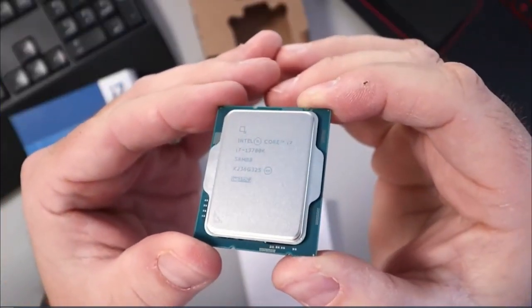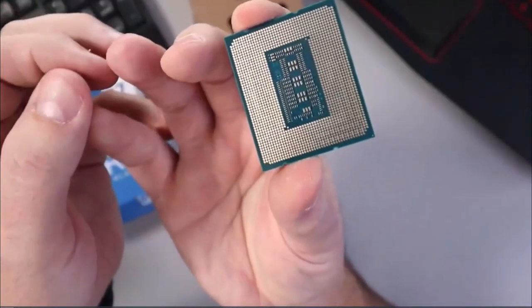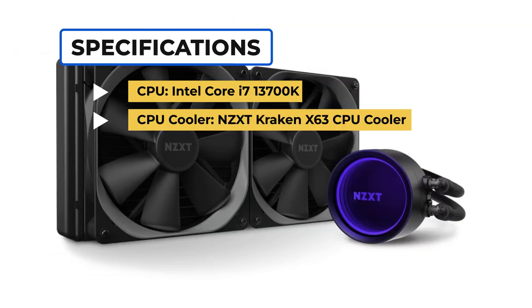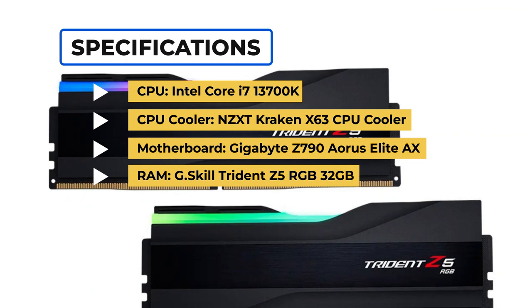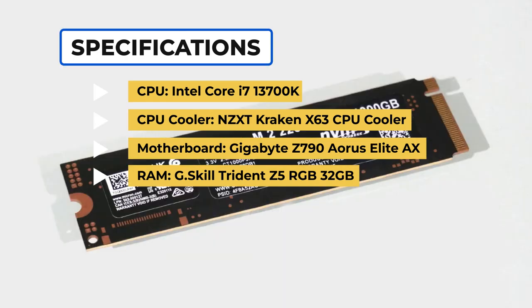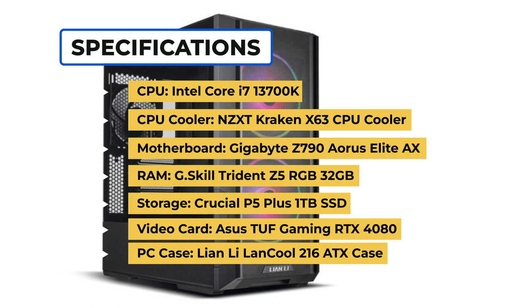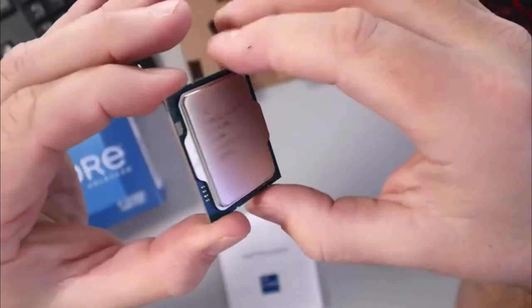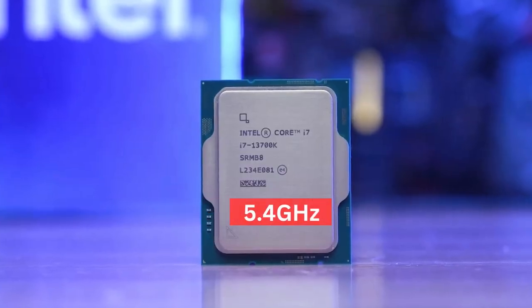The next build is a bit more over-the-top, which makes sense for a high-end build. We're using the Core i7-13700K, an RTX 4080, and other premium components. Expect some incredible performance at 4K out of this one. The PC parts include: CPU: Intel Core i7-13700K. CPU Cooler: NZXT Kraken X63. Motherboard: Gigabyte Z790 Aorus Elite AX. RAM: G.Skill Trident Z5 RGB 32GB DDR5. Storage: Crucial P5 Plus 1TB SSD. Video Card: Asus TUF Gaming RTX 4080. Case: Lian Li Lancool 2016 ATX. Power Supply: Seasonic Focus Plus 850.